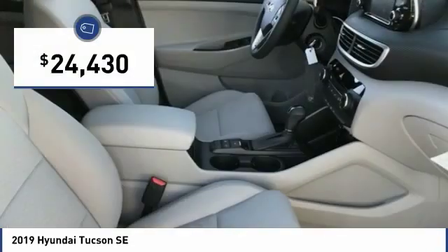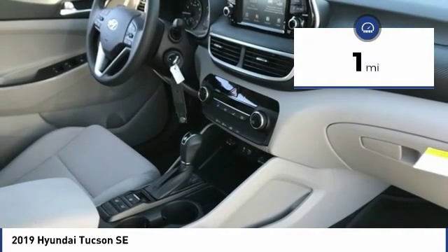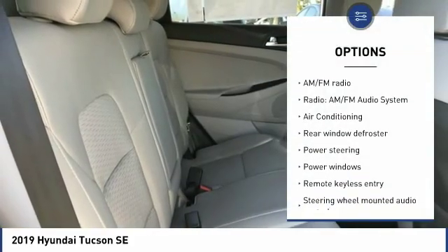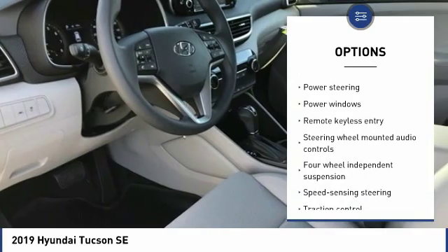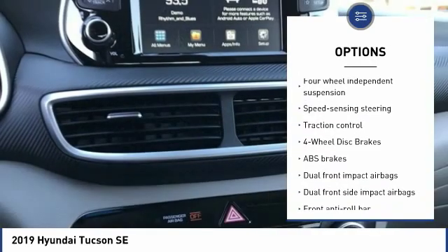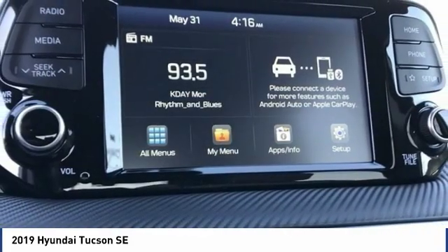And is priced below $25,000. This vehicle has less than 100 miles. Here are some of this vehicle's great options: traction control, air conditioning, dual airbags, power steering, four-wheel disc brakes, power windows, security system, electronic stability control, trip computer, rear window defroster.